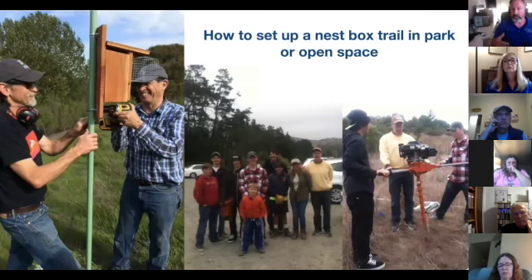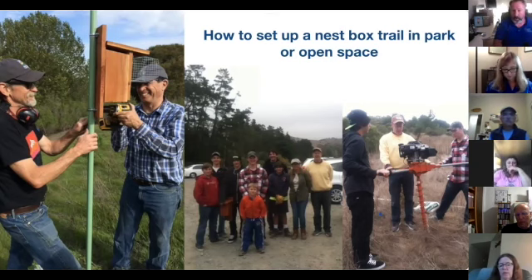The county coordinator will help ensure you set things up in a way that makes everybody happy. On corporate campuses, you have to work with the people who run the property so you're not interfering with mowing, and you avoid placing boxes in areas scheduled for construction, since you don't want an active nest box near ongoing construction.